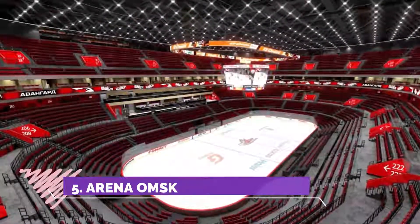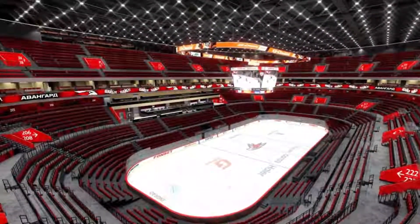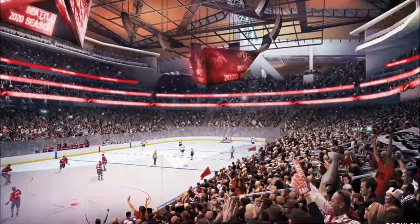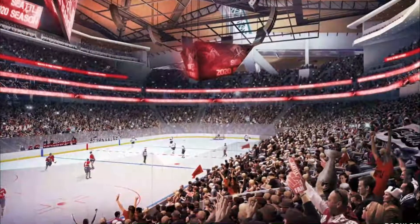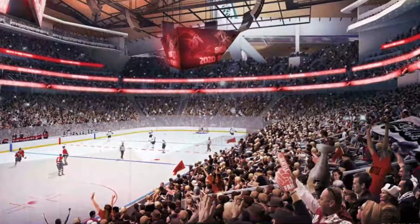Number five: Arena Omsk. When you walk through the barriers you immediately feel overwhelmed by the massive paintings of players on either side and the towering balcony above. All around there is noise, life, cheerleaders, and souvenirs, and once inside the rink the wall of avant-garde flags and supporters is impressive.